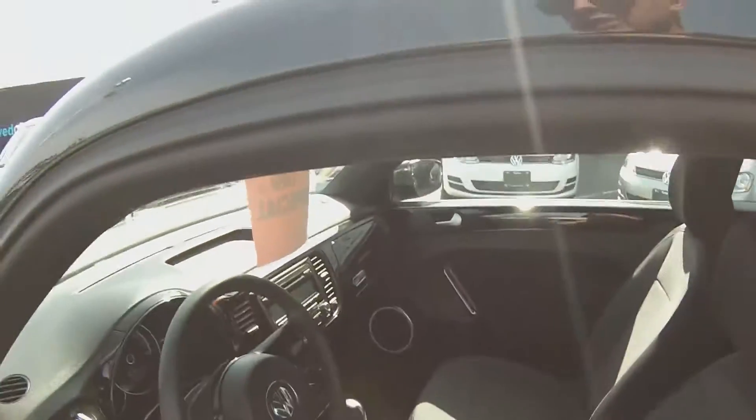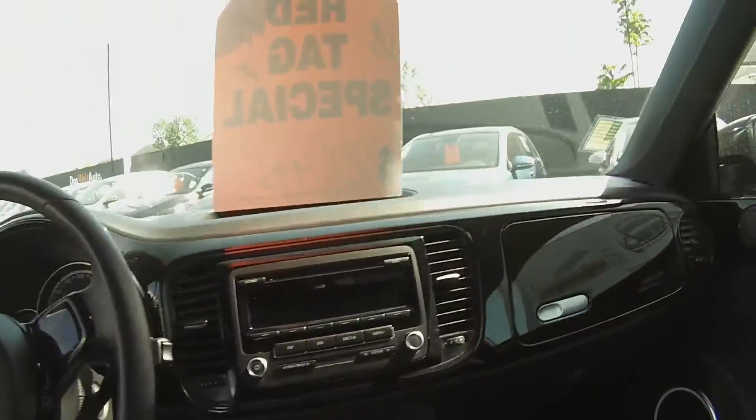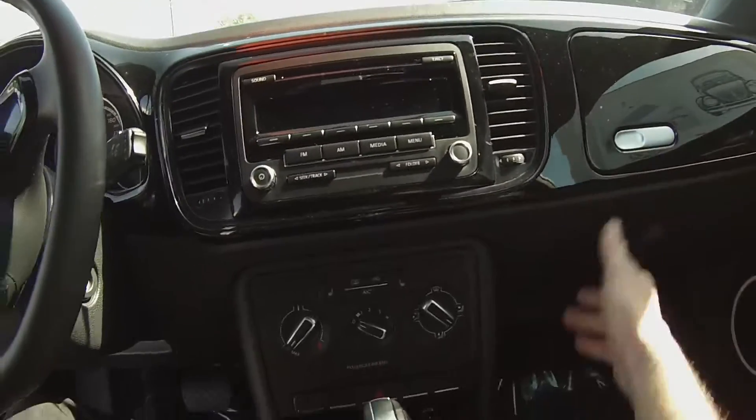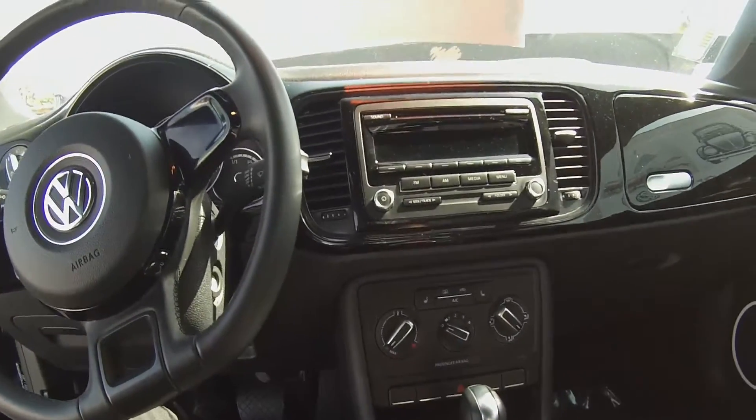Six-way manual adjustable driver's seat. We have everything from cruise control, multimedia hookups, heated front seats, and you also get two glove boxes, which is kind of a unique thing for the Beetle as well.